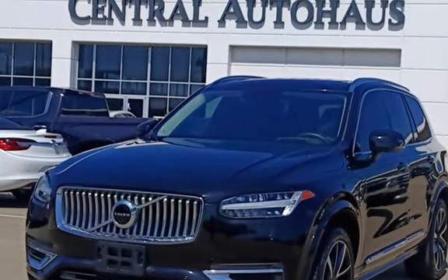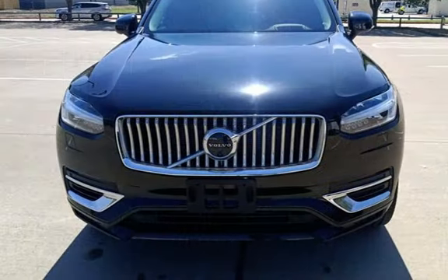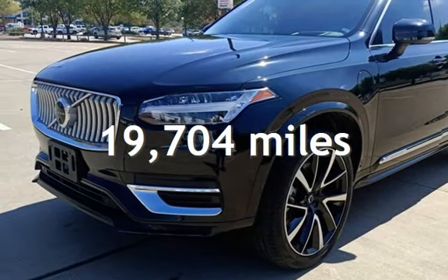This four-door SUV has a four-cylinder, 2.0-liter i4 engine with all-wheel drive and an automatic transmission. This Volvo is a great value with less than 20,000 miles on the odometer.